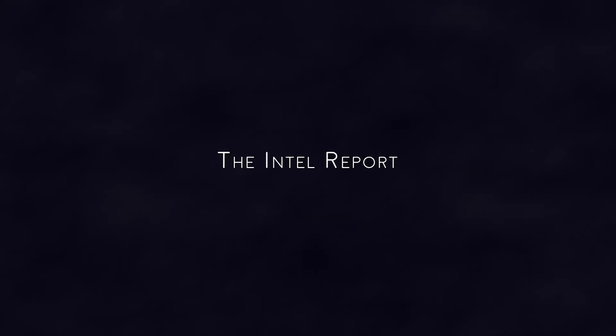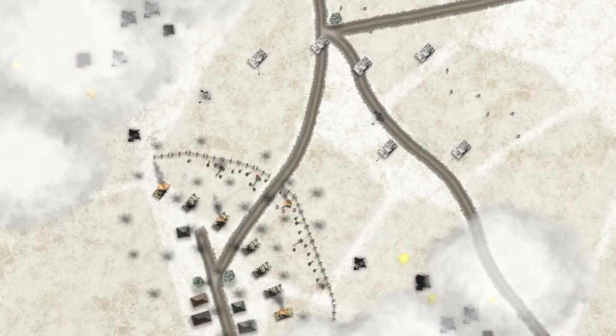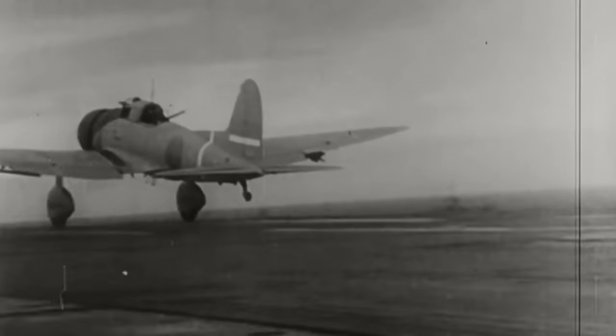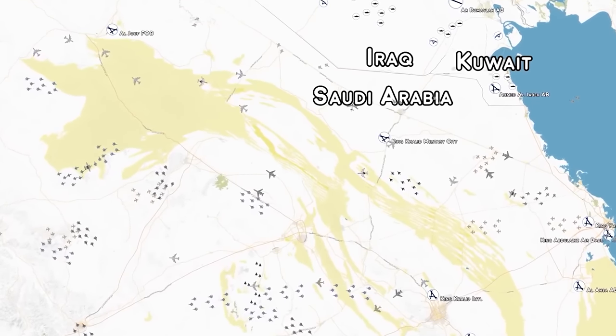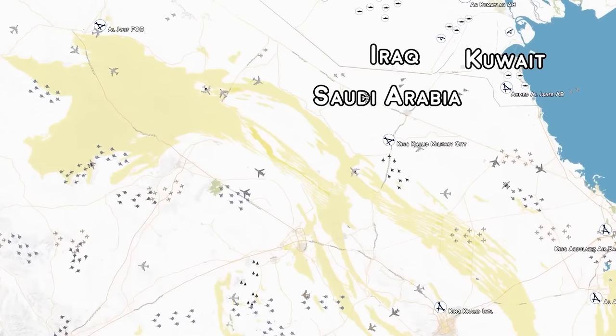This video is sponsored by the Operations Room's new sister channel, The Intel Report. On this new platform we'll be analysing the battles we cover on the Operations Room. We'll be looking at the campaigns, strategy, tactics, technology, people, intelligence, planning, mistakes, and other concepts that explain why things went the way they did. Our intention is to release an analysis video on the Intel Report at the same time as the corresponding battle animation video on the Operations Room which it is analysing.